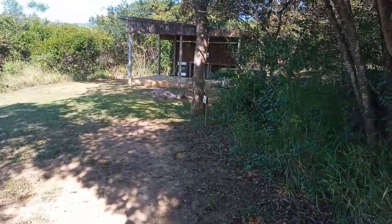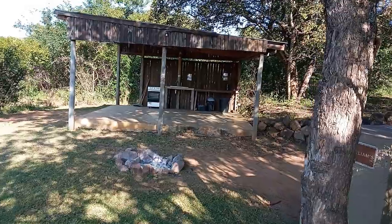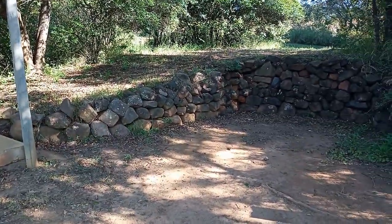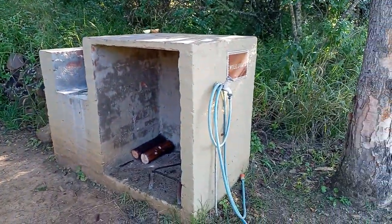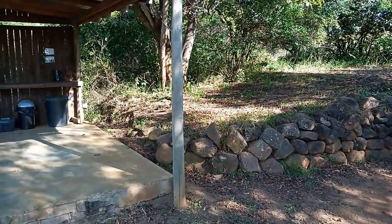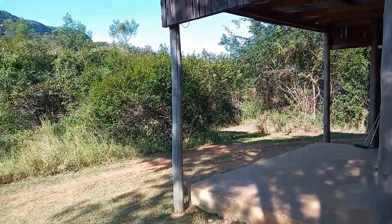Here's one of the other sites that is empty at the moment — we could have used this one. There's the shelter with the stove, water, and plug points. There's a fire pit, and a place here where you can put a dome tent if you have one. Here is the braai. It's quite a big site and there's also an outside light.